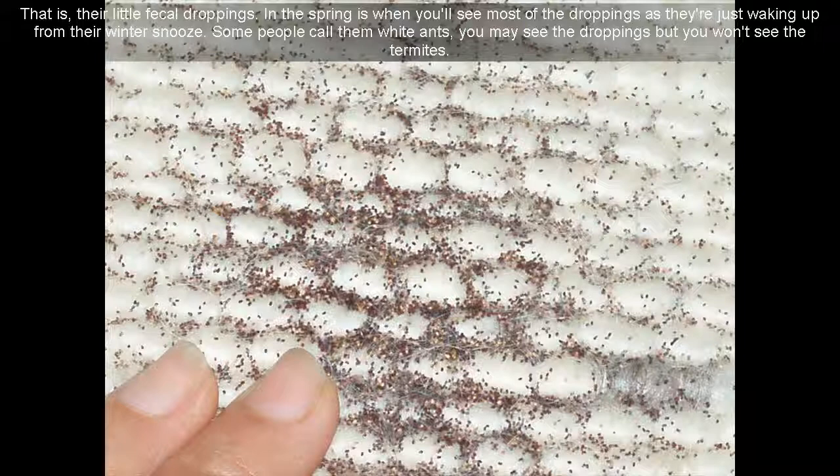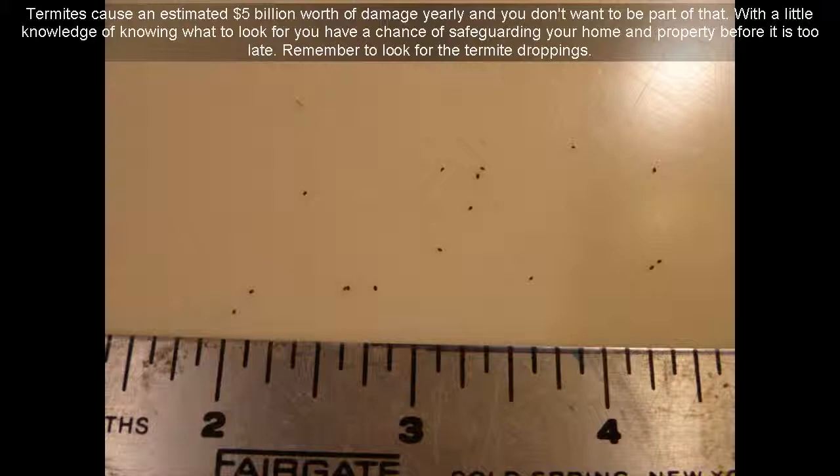Some people call them white ants. You may see the droppings but you won't see the termites. Termites cause an estimated $5 billion worth of damage yearly and you don't want to be part of that statistic. With a little knowledge of knowing what to look for, you have a chance of safeguarding your home and property before it is too late. Remember to look for the termite droppings.